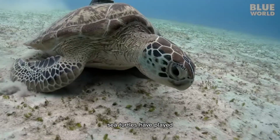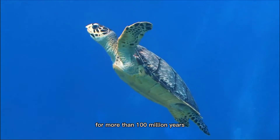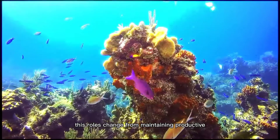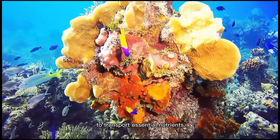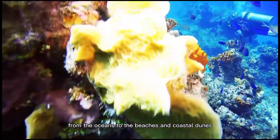Sea turtles have played vital roles in maintaining the health of the world's oceans for more than 100 million years. These roles range from maintaining productive coral reef ecosystems to transporting essential nutrients from the oceans to the beaches and coastal dunes.